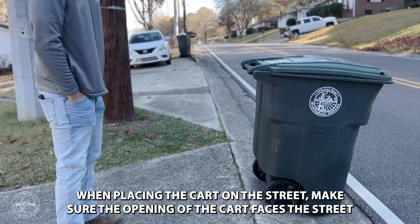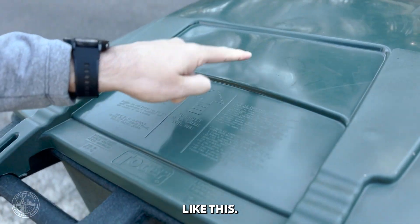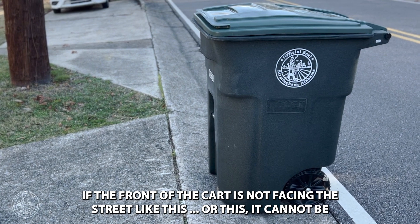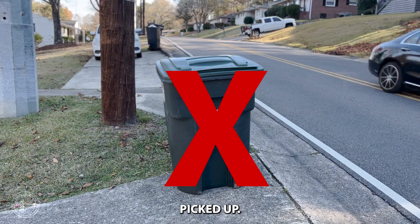When placing the cart on the street, make sure the opening of the cart faces the street like this. Use the arrow on the cart as a reference. If the front of the cart is not facing the street — like this or this — it cannot be picked up.